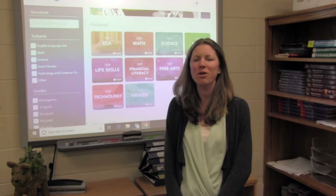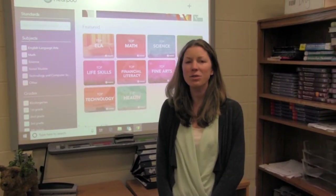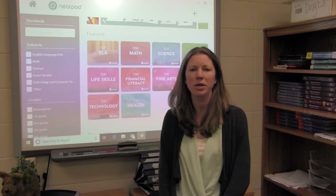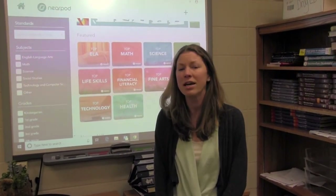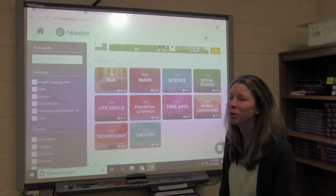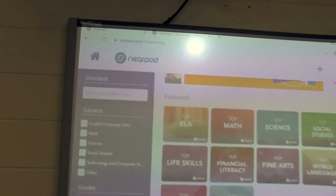Welcome back to another episode of Glenholme's Education Connection. This week we're going to focus in on the T in STEAM: technology. I want to introduce you to this really great resource that Glenholme teachers have been using to bring technology into the classroom. This program is called Nearpod. You can find it at nearpod.com.